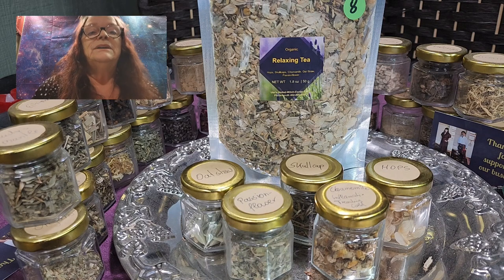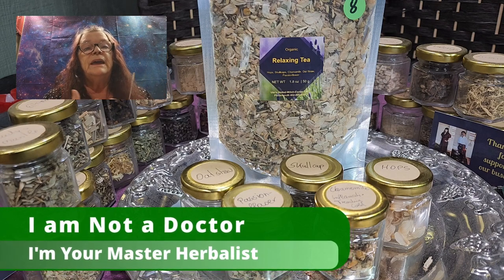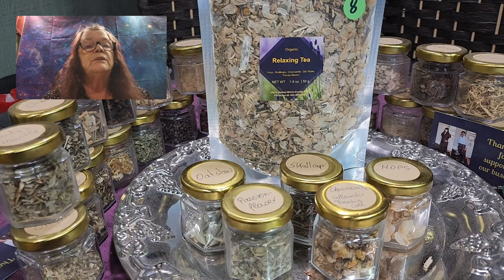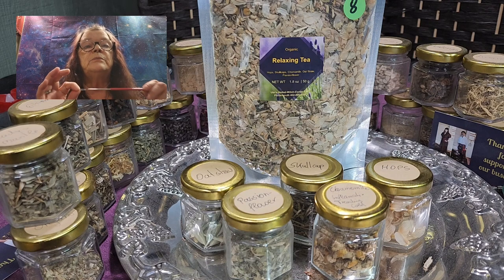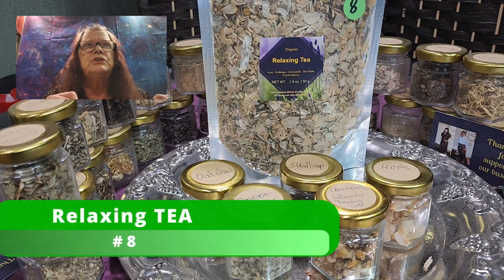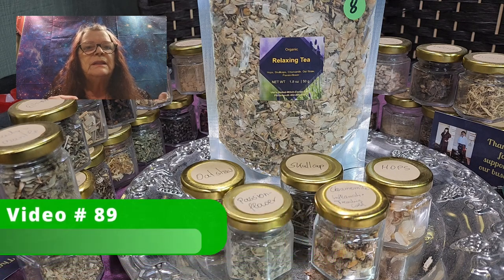As always, I am not a doctor — I am your master herbalist, and I cannot and will not give you any medical advice. What I shared with you today, and in all our other videos on our YouTube channel, is based on our own experience and the experience of our customers, friends, and families — but this is never ever medical advice. So, it's called relaxing tea, tea number eight, and I think this was video number 85 or 86.